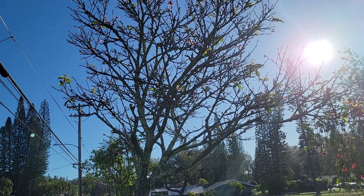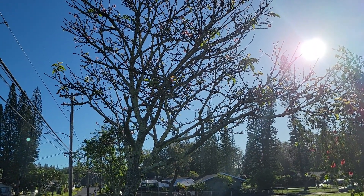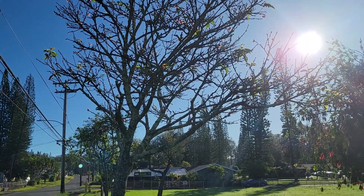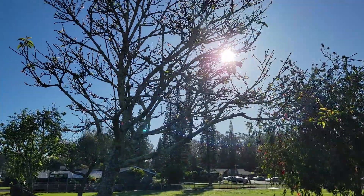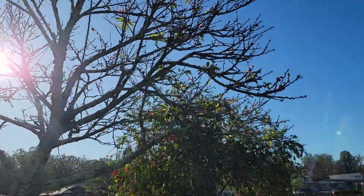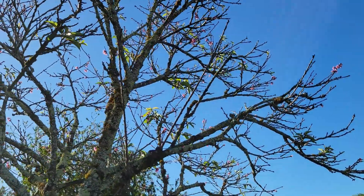Aloha, good morning! This is what we call a sakura tree. It's only found in Japan and on the mainland, but look — there's also one here in Wahiawa.